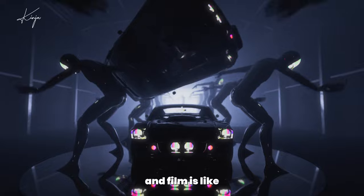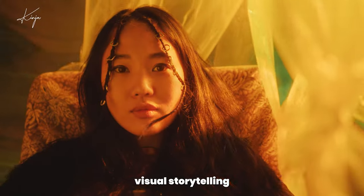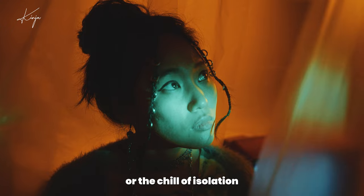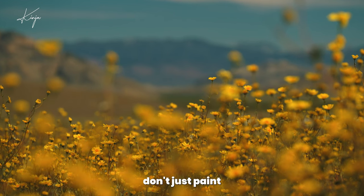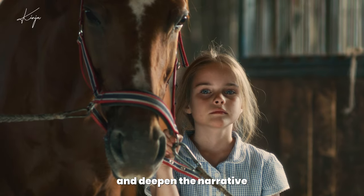Color theory in film is like the secret sauce that spices up visual storytelling. Imagine red as the heartbeat of passion and danger, blue as the calm of a tranquil sea or the chill of isolation, and yellow as bursts of sunshine and caution. These colors don't just paint the scene — they stir emotions, guide our reactions, and deepen the narrative.